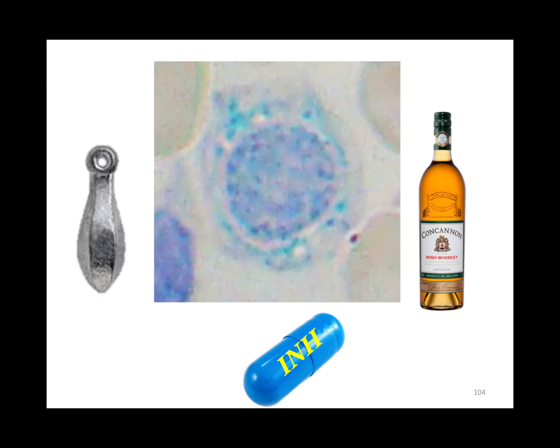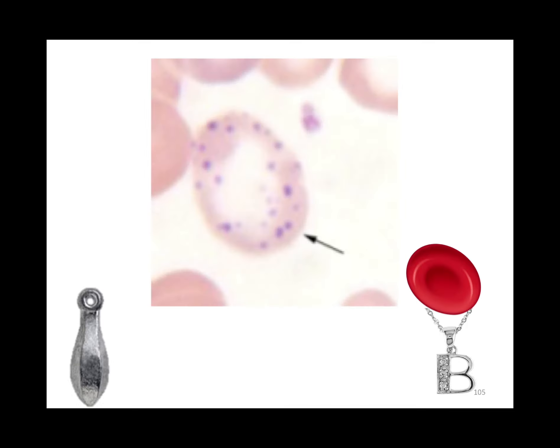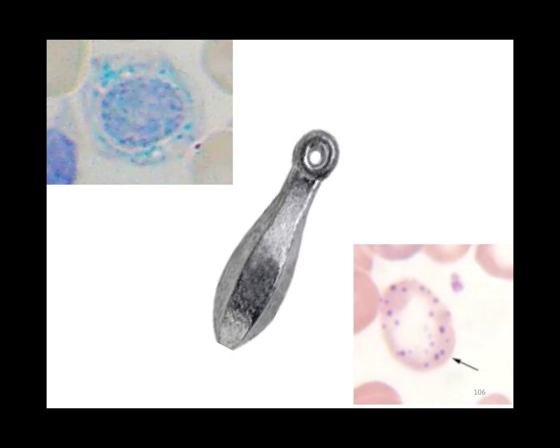What's up with the blood? Sideroblastic rings come from alcohol, lead, and isoniazid. Basophilic stippling comes from lead and thalassemia. So lead gives both sideroblastic rings and basophilic stippling.